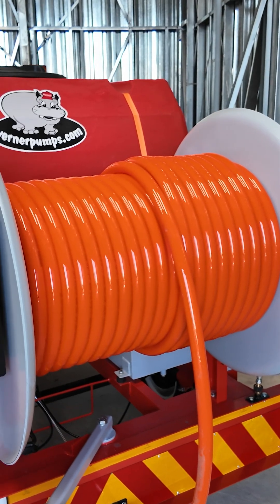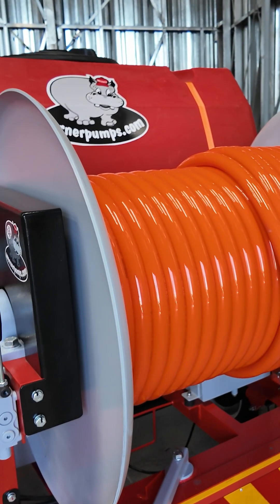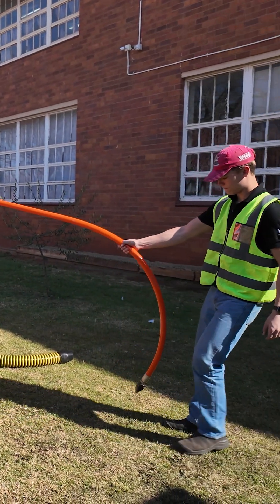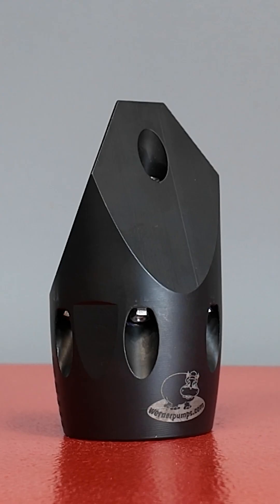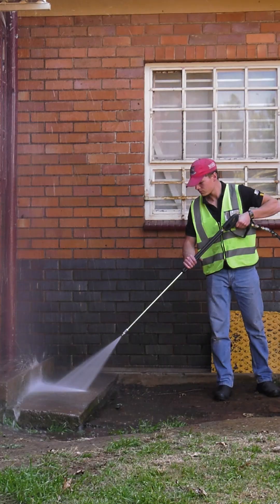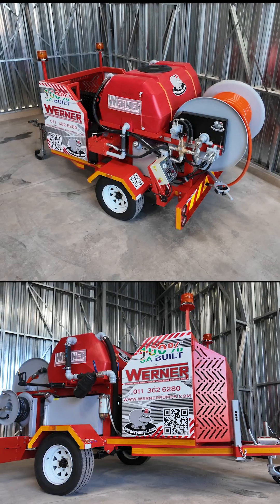A hydraulic reel holds 240 metres of 25 millimetre hose — 120 metres standard — with interchangeable nozzles. A secondary reel adds 30 metres and a 250 bar spray gun.